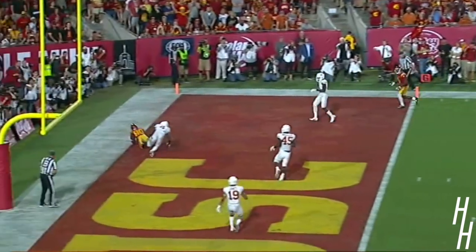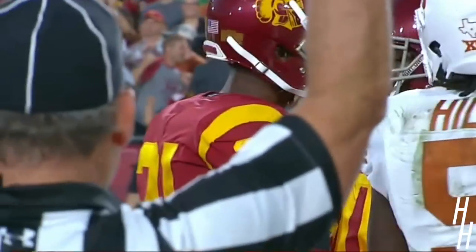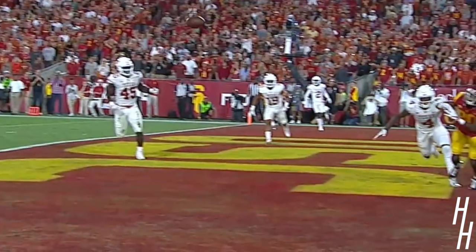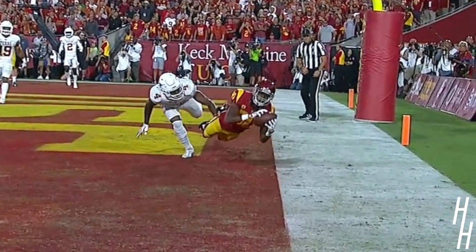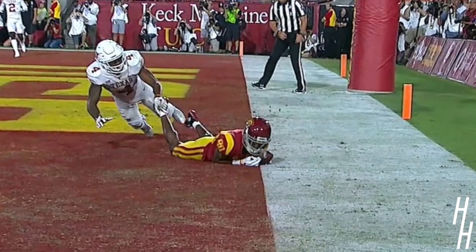Darnold's going to throw towards the back of the end zone. Burnett! A diving catch! Touchdown, Trojans! Oh, my goodness, what a grab by Deontay Burnett. Stretched out over the sea on USC in that left end zone.